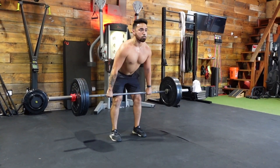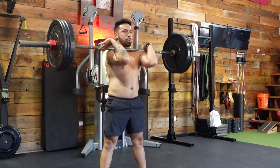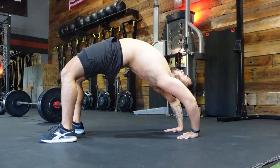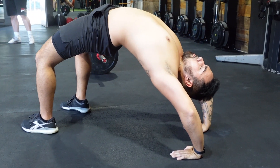Then we get to our pause power clean. For that one we're going to be pausing at the knee, really focusing on using our hip extension and utilizing that. We have one or two warm-up sets, and in between our working sets we have either our back bridge — we're going to hold that for three breaths — or if you don't have the mobility and stability for that, we're going to go into our keg stretch for about 10 reps or so.